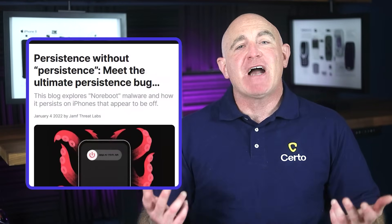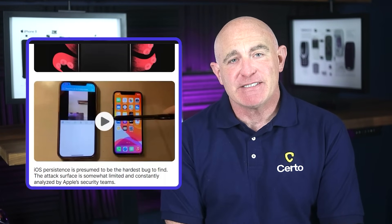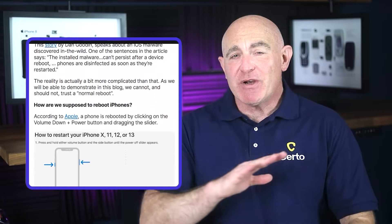And iPhone users aren't safe either. Security researchers from ZecOps have developed a proof of concept called No Reboot that works similarly on iOS devices. This malware can simulate the entire shutdown and restart process so convincingly that even tech-savvy users are fooled. The fake shutdown looks identical to the real thing — the Power Off slider appears, then the screen goes black. But underneath this elaborate charade, your iPhone continues to function normally, with all its tracking capabilities intact.